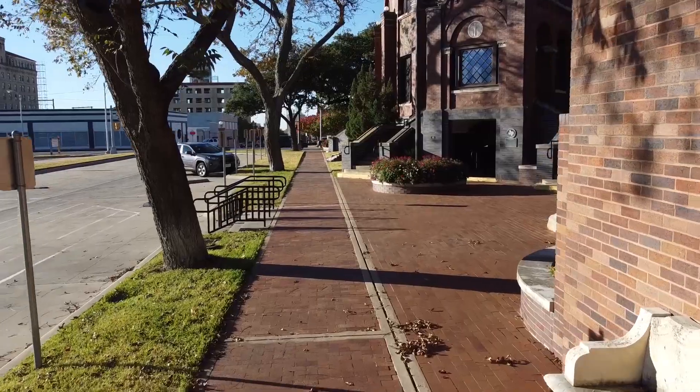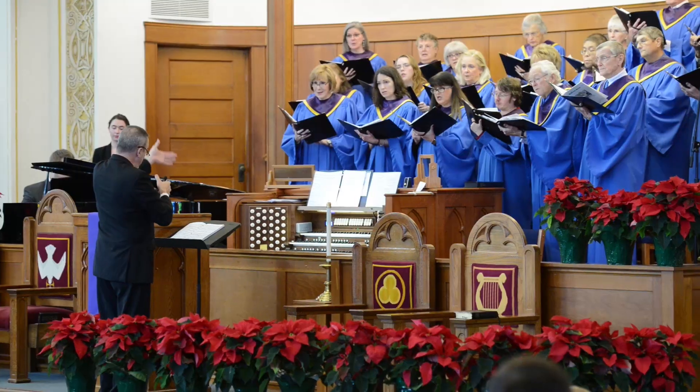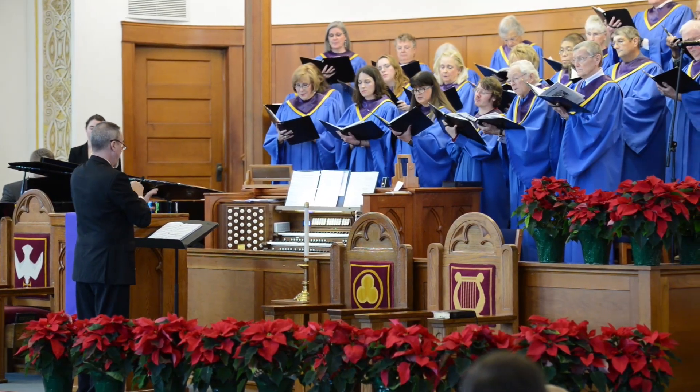We have had tremendous changes to our church campus. What matters most is not the architecture, not the buildings, not the parking lots — it is the family that comes together to worship here. We would love for you to be a part of this.